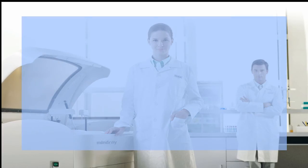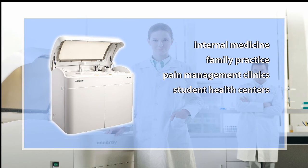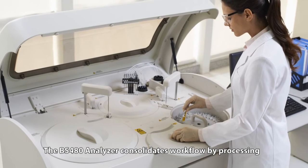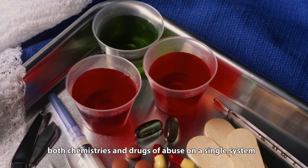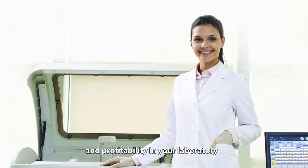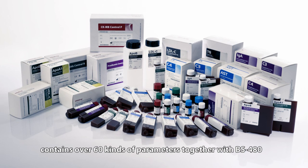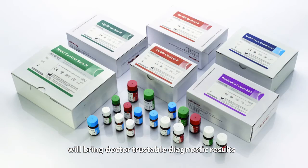The extensive test menu suits the needs of most clinical settings such as internal medicine, family practice, pain management clinics, student health centers, urgent care clinics, and hospital satellite laboratories. The BS480 analyzer consolidates workflow by processing both chemistries and drugs of abuse on a single system. This makes the BS480 the preferred choice for achieving efficiency and profitability in your laboratory. Mindray's solution contains over 60 kinds of parameters together with the BS480, bringing doctors trustable diagnostic results.